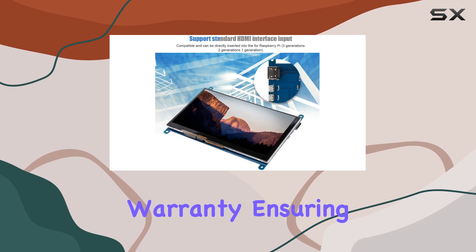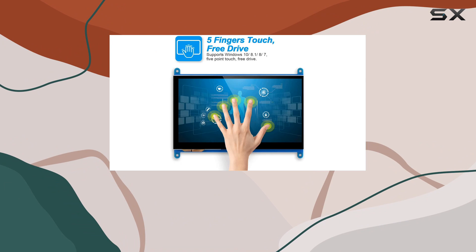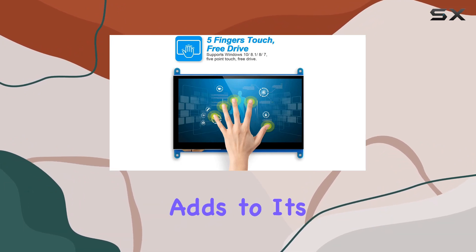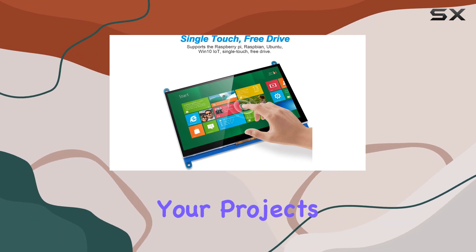This monitor's quality assurance is backed by an 18-month warranty, ensuring peace of mind. Setting it up across various operating systems is a breeze, and the sleek, portable design adds to its versatility.